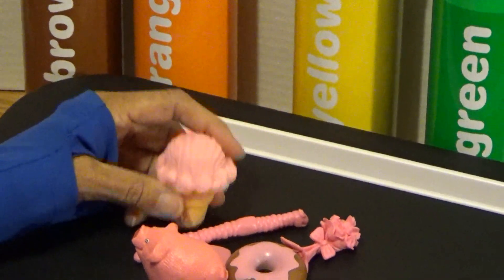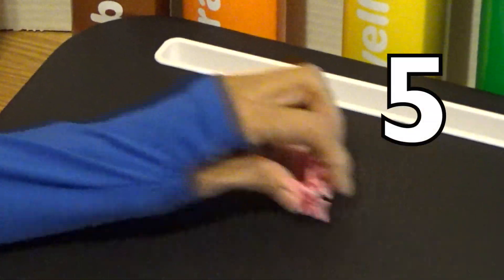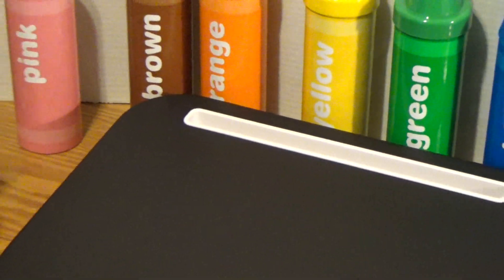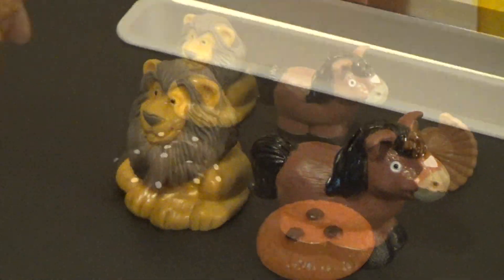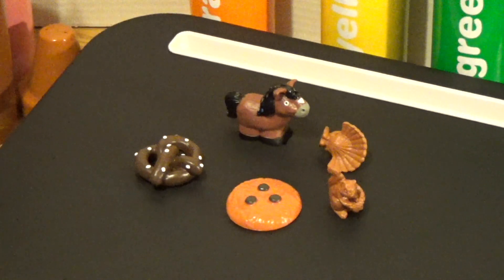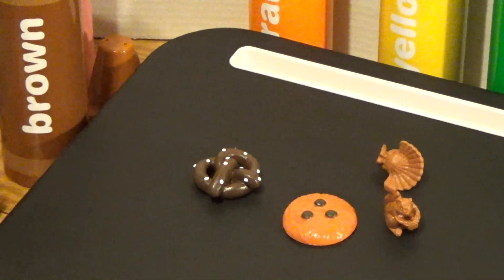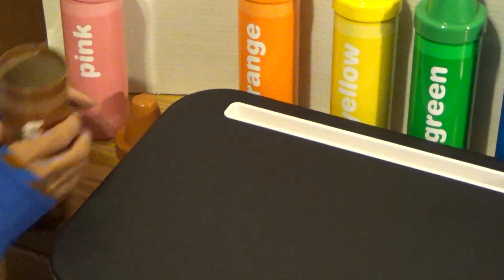We have our pink figurines — we're going to count them and put them back into the container. Here we go: one, two, three, four, five, six. Now let's see the brown ones — a brown lion, a brown horse, a squirrel. Let's count: one, two, three, four, five, six.